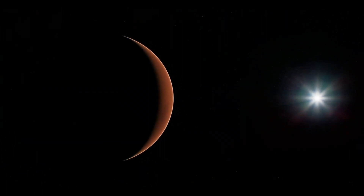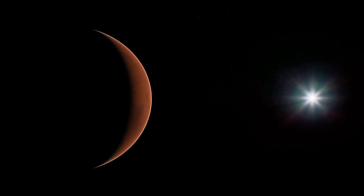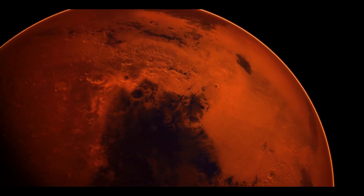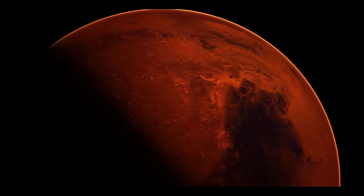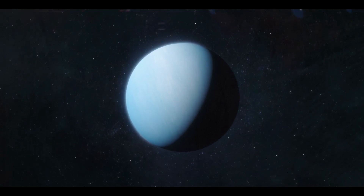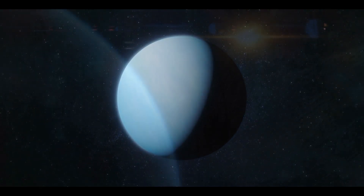While Pluto's surface temperature is about -240 degrees C on average, which is too cold to support life as we know it, the possibility of a secret ocean beneath the icy crust could provide a warm and stable environment that might support life. Furthermore, the water in the buried ocean might include organic compounds, which are the building blocks of life, and could have been carried to Pluto by comets or asteroids. Volcanic activity may also give the energy and nutrients required for life to survive.